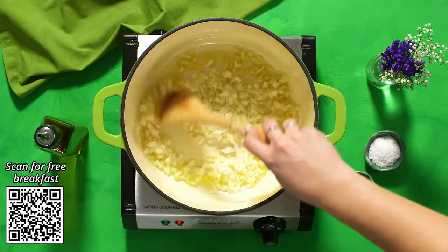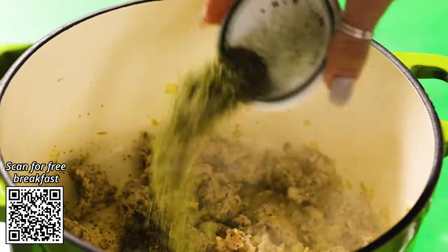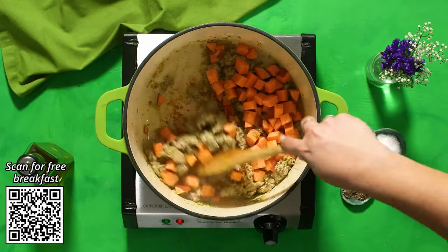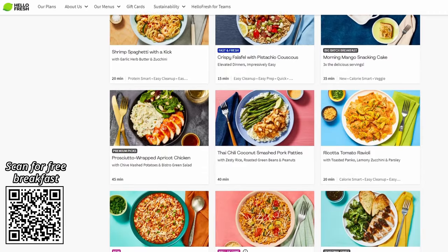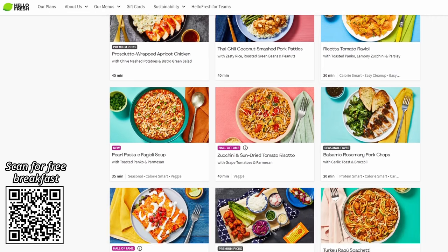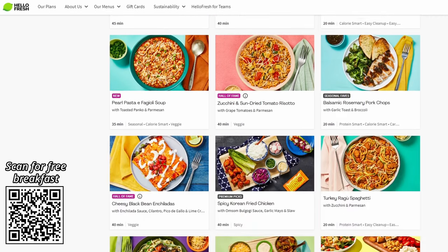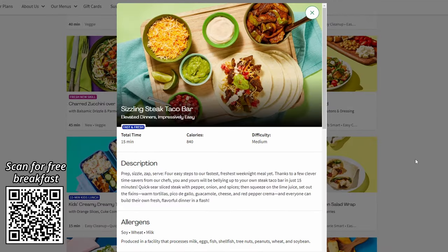Just choose your recipes and select a delivery date, then HelloFresh handles all the grocery shopping and all you have to do is open your box of pre-portioned ingredients and cook them. You can skip weeks for free whenever you want, so if you're away or have friend dinners lined up you don't have to receive a box every single week — it's super flexible. Their dinner menu now has 45 plus options including calorie smart, protein smart, and 15 minute quick meals which are my personal fave.